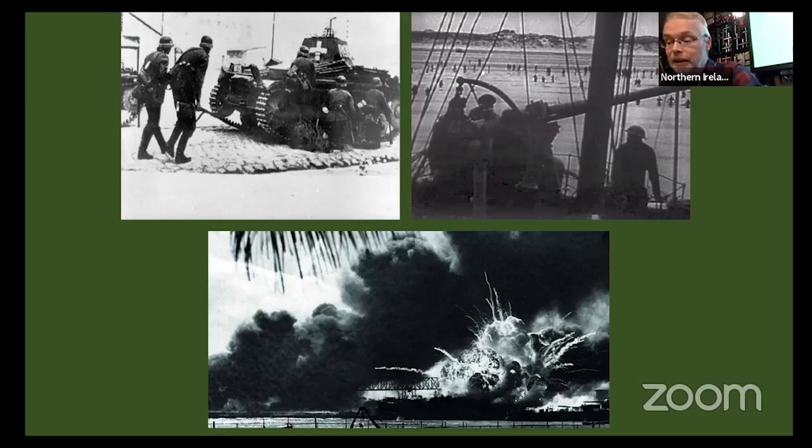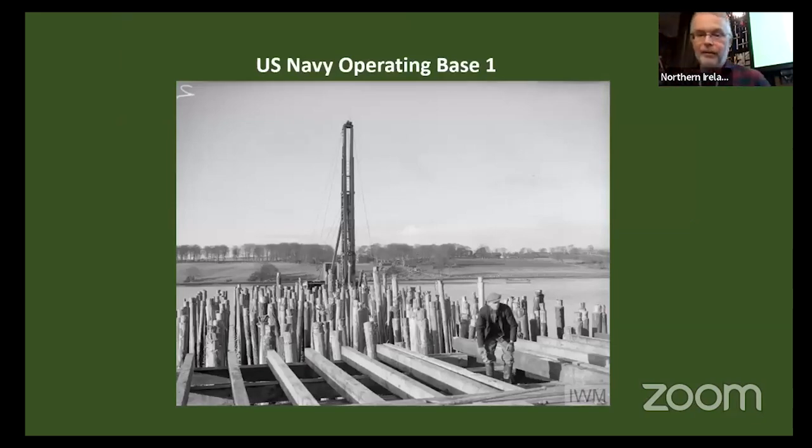The US massively expanded its military forces during this period, though many still wished to avoid direct involvement in the war. This became a moot point with the Japanese attack on Pearl Harbor on the 7th of December 1941, and the subsequent declaration of war by Germany on the United States. Though the US officially entered the war at the end of 1941, in preparation for ultimate involvement, it was already here.